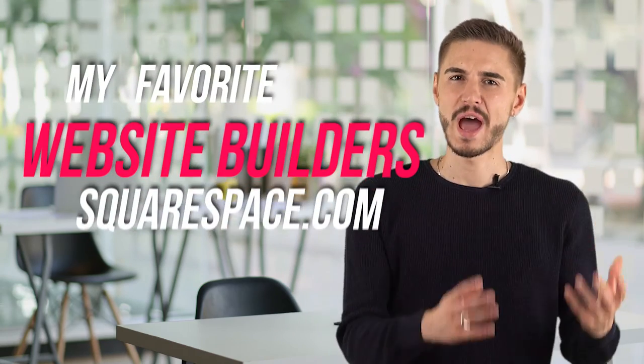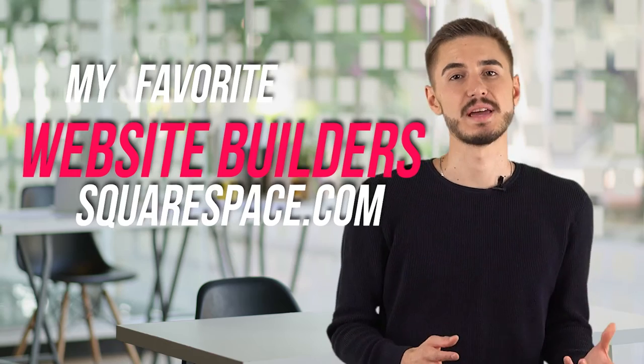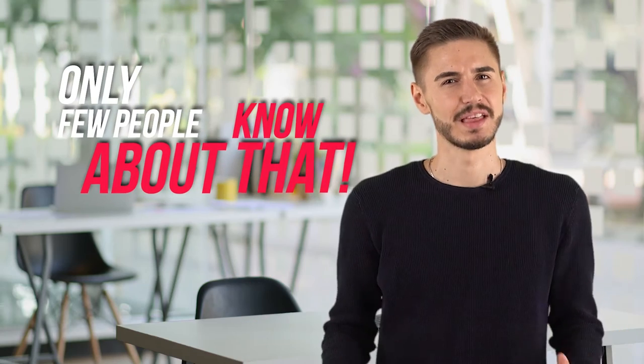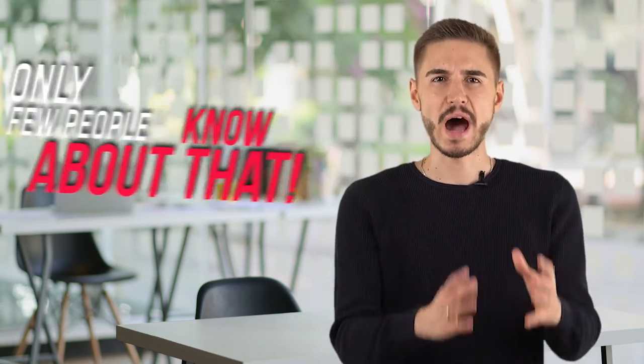Hey! Today I'm going to tell you about one of my favorite website builders, Squarespace, which I have been working with for a long time and where I make some pretty decent money. This is an incredibly good site that I use every day. In this short video, I will show you a couple of life hacks that few people know about that make it truly one of the best in the best website builders category. So let's go!